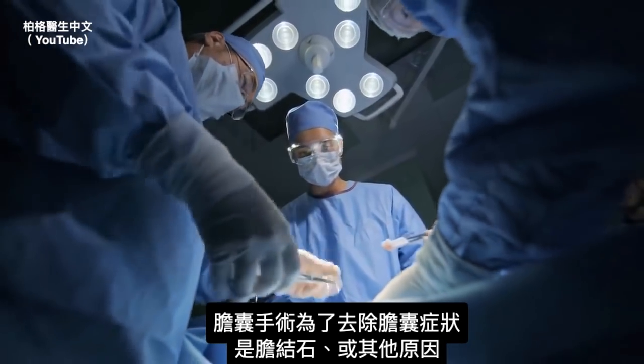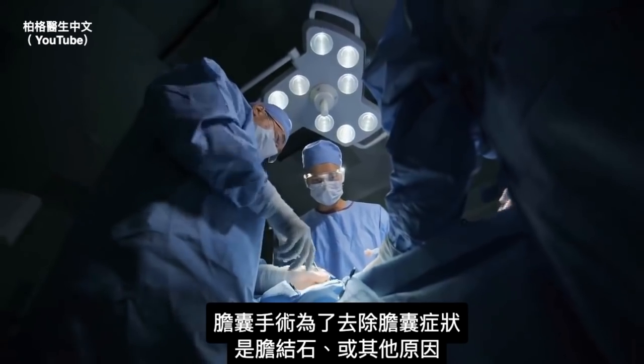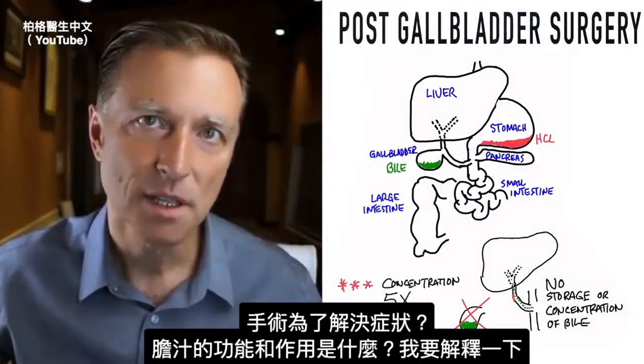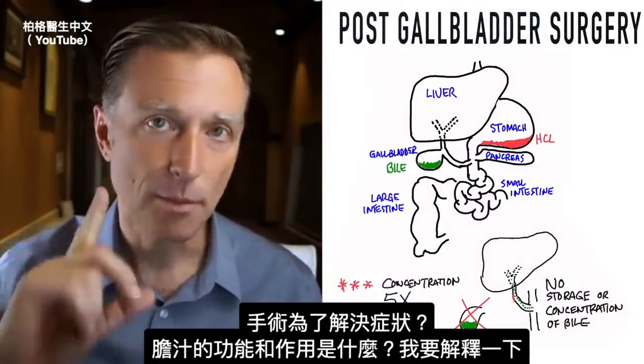Gallbladder surgery is all about removing the symptoms of a gallbladder, whether it's a stone or other reason, but is this all about symptoms? What about the function of bile itself and what it does?